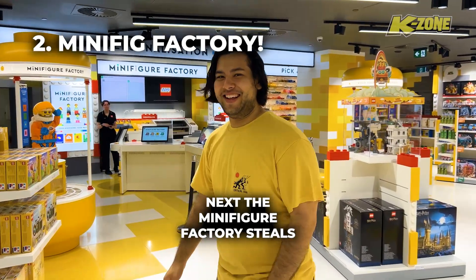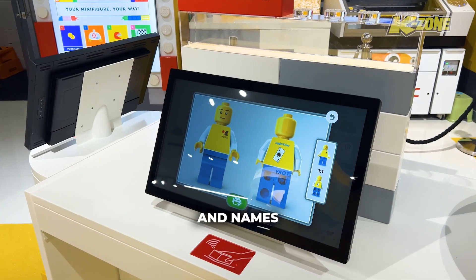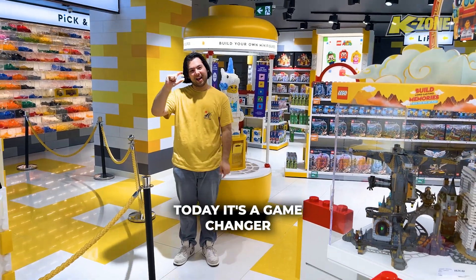Next, the minifigure factory steals the show — designing your own LEGO character, complete with custom outfits and names. Watch as your creation comes to life right before your eyes. I even designed one to match my outfit today. It's a game-changer.